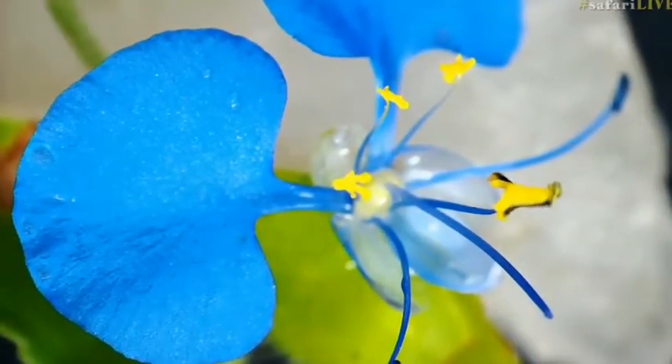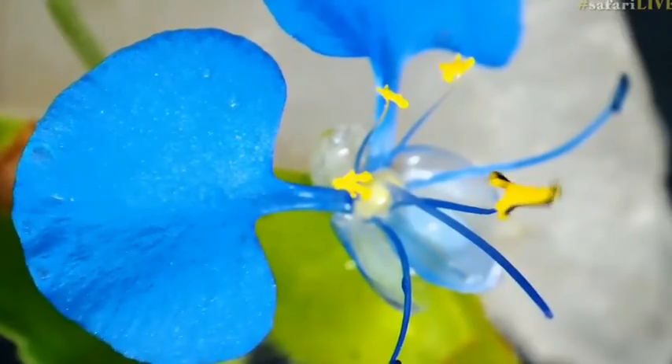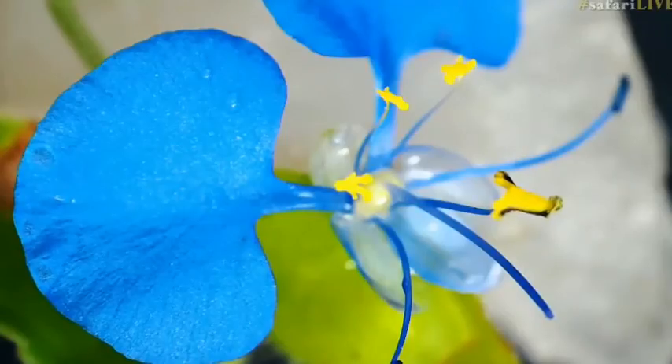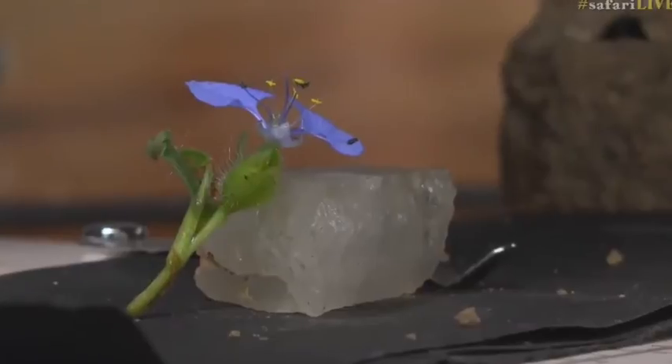Hopefully it looks the same on your side as it does on my side, with a slight breeze busy blowing it there. That is one of the most beautiful flowers that we have around. At the moment fairly common. And you can have it as a garden salad — it is an edible salad, so you can pick these and eat them, and they're quite nice.